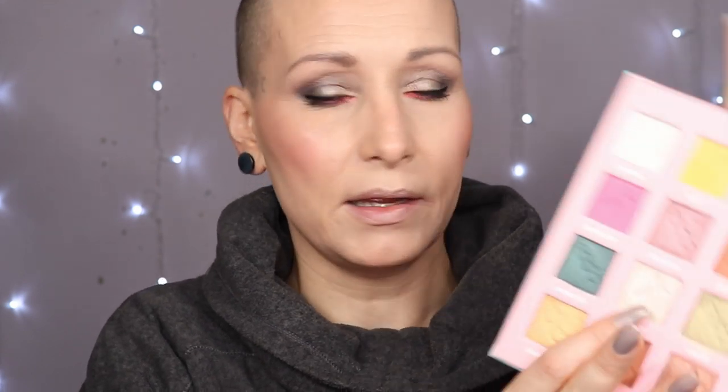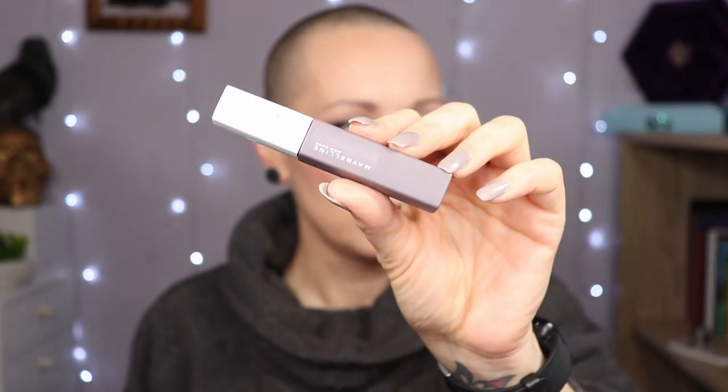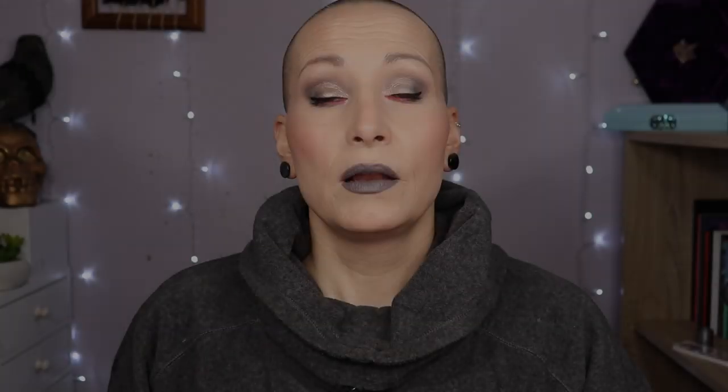I didn't put an inner corner highlight in my eye, did I? So let's get the color Paradise. I have here the Maybelline Superstay Matte Ink in the color Huntress — lippy on, everything on. And here is the finished look. I do feel kind of naked without my falsies, but I do really like how it turned out.